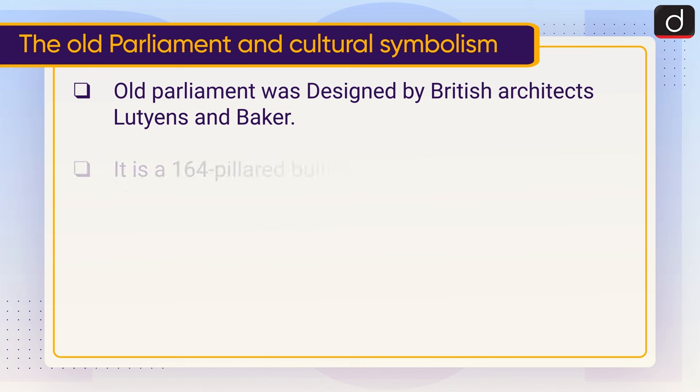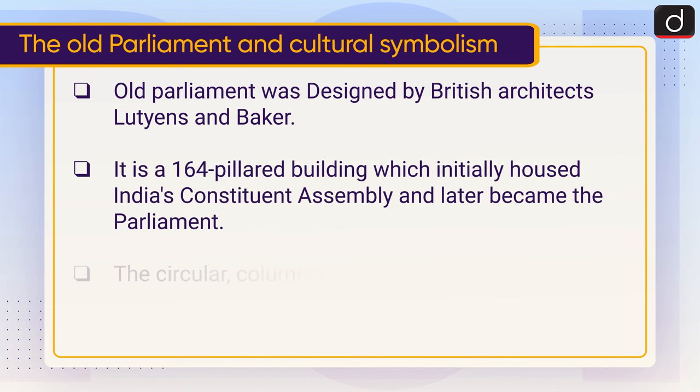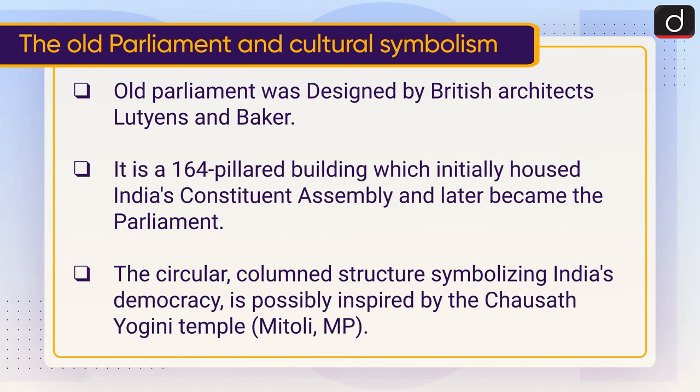Now let's have a look at the old parliament and its cultural symbolism. The old parliament was designed by British architects Lutyens and Baker. It is a 164-pillared building which initially housed India's Constituent Assembly and later became the parliament. The circular column structure, symbolizing India's democracy, is possibly inspired by the Chaunsat Yogini Temple in Mitaoli, Madhya Pradesh.